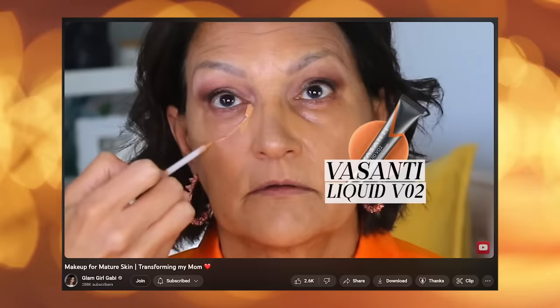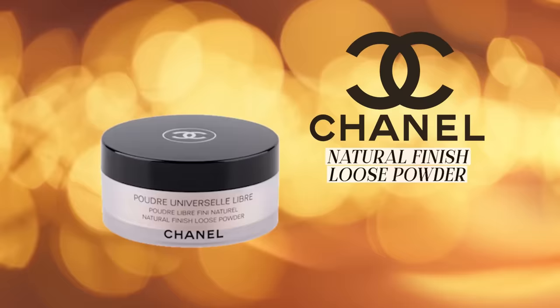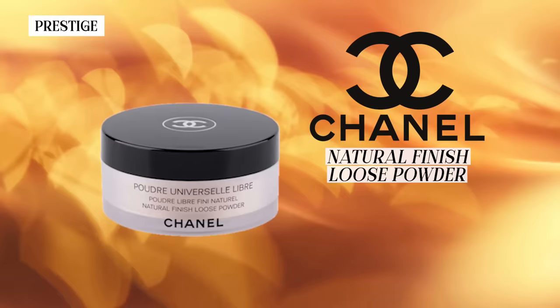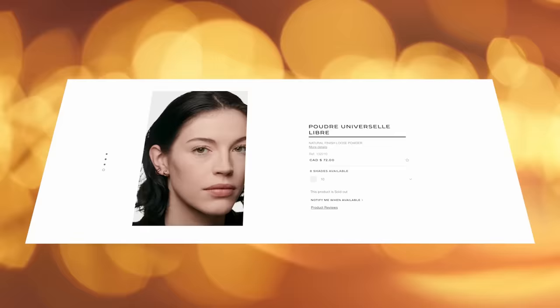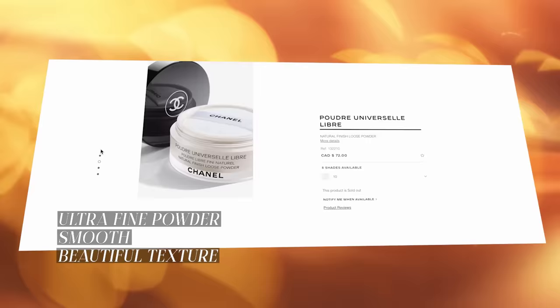I use this on my mom — she has hereditary dark circles and a deeper skin tone — and it worked so well on her. Finally, the last powder I love is the Chanel Natural Finish Loose Powder. It's the most expensive at $52, but you get a lot of product for that cost. It's ultra fine, smooth, has a beautiful texture — I've used it on women in their 80s and their 20s and it works really well across the board. If you want a high-quality powder that lasts a long time, works on all needs, and doesn't leave a white cast, the Chanel universal powder is 10 out of 10.